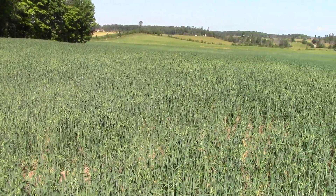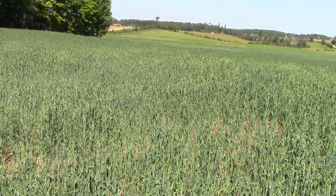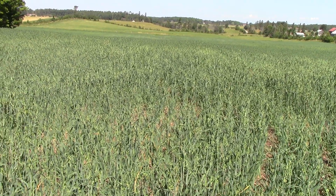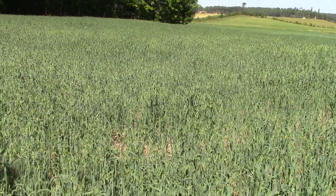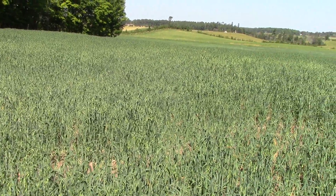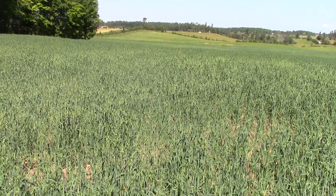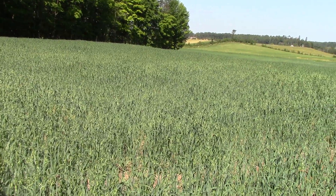Some of this is going to get combined and then we'll bale up the straw and either keep or sell the oats. We also have some of it that's going to get cut fairly soon for silage and baled up. My father-in-law will probably end up getting the silage.